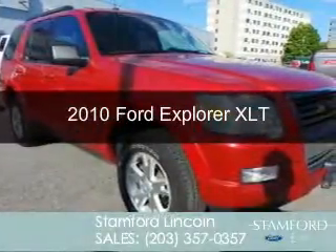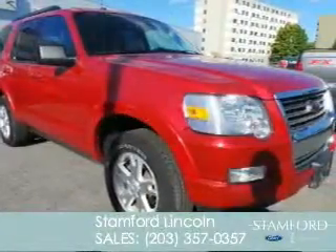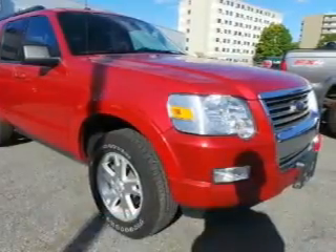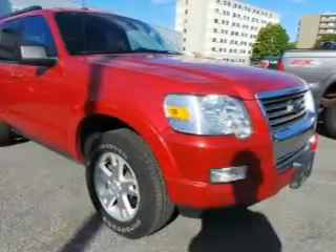This is a used 2010 Ford Explorer, powered by 4-wheel drive, a 4-liter 6-cylinder engine, and an automatic transmission.